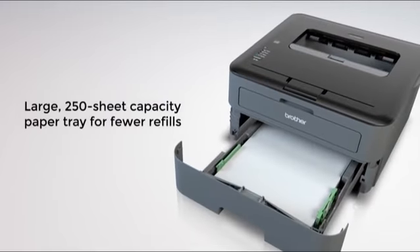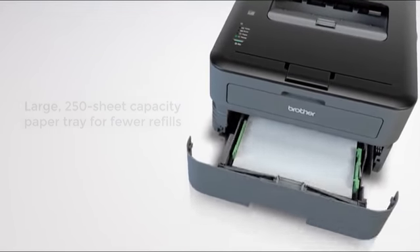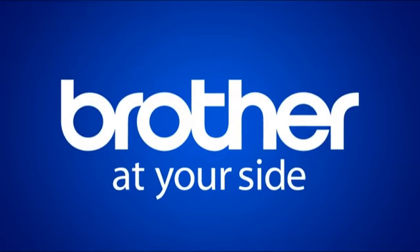The 250-sheet paper capacity helps reduce time-consuming paper refills. You'll get all of this plus free phone support for the life of your product. Brother at your side.